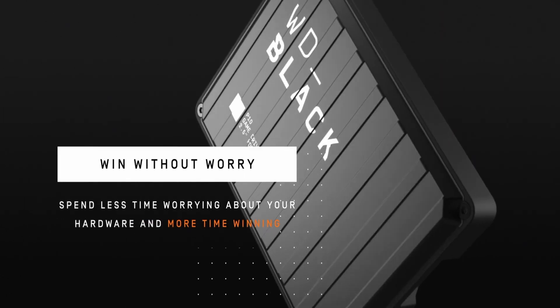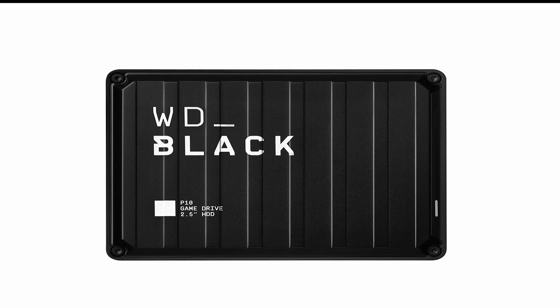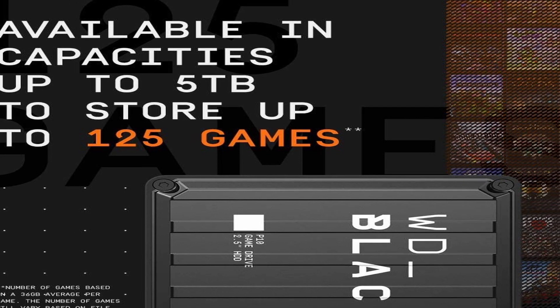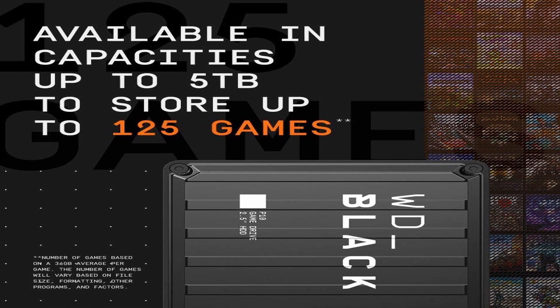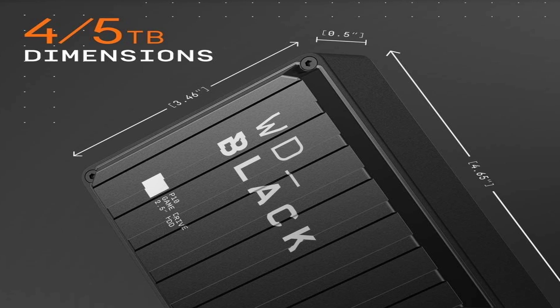This makes it easy to transfer large files quickly and efficiently, allowing you to spend more time playing and less time waiting. Additionally, the device features a specialized gaming mode that helps enhance your gaming experience, reducing loading times and speeding up game performance. The WD-Black 5TB P10 also comes with 256-bit ICE hardware encryption, making it a secure storage solution. The device is compatible with both Mac and Windows operating systems, making it easy to set up and use.